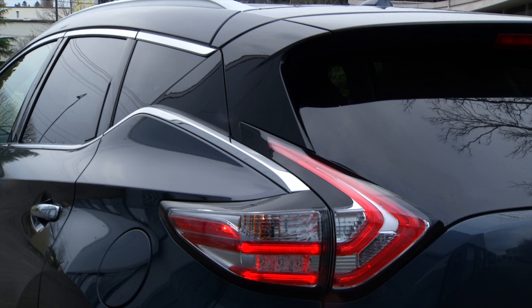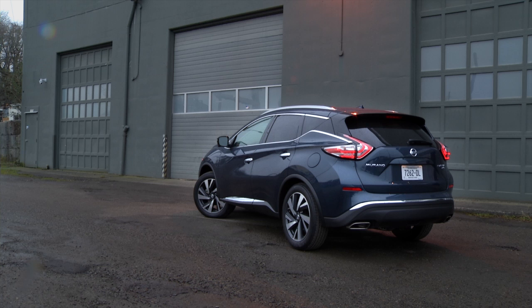Nissan's Murano never took the woodsy owl approach, always the fashion model crashing the campfire — in heels. Generation 3 is drawn up differently but keeps the couture attitude.